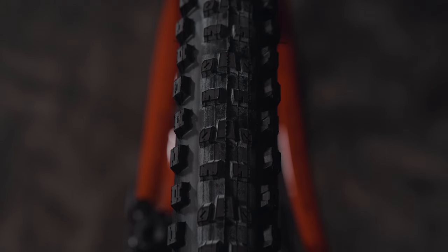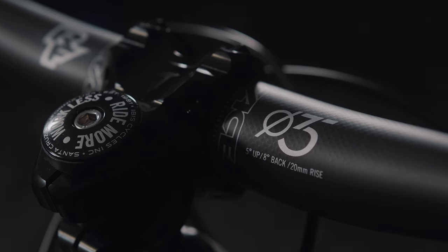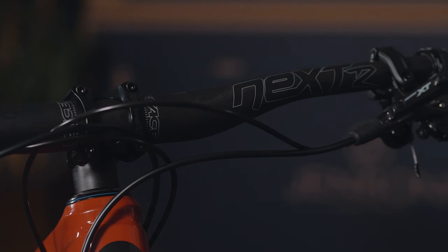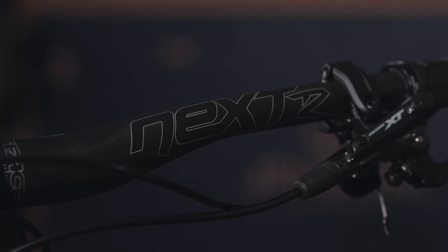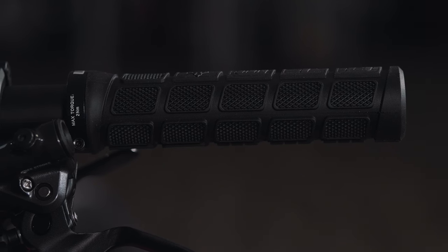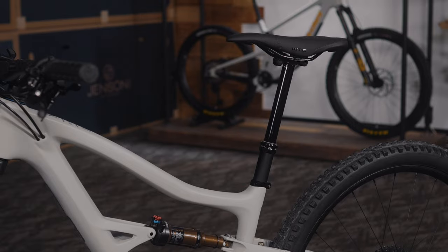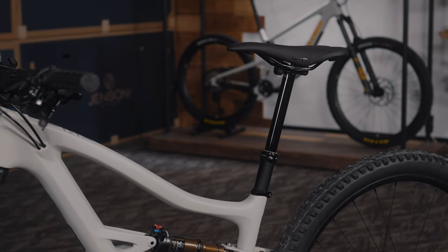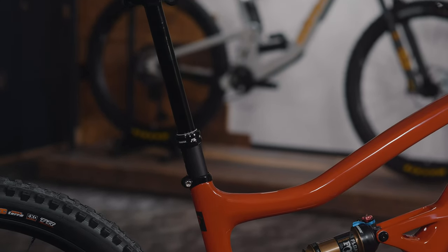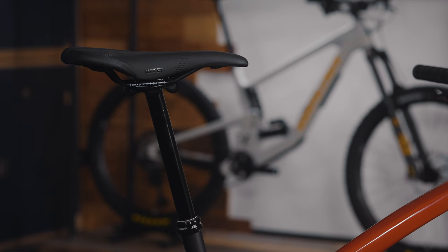Continuing with Race Face, we've got the Race Face Next-R Carbon 35 handlebars with a 20mm rise at 800mm wide — a perfect stock width with good rise for control, steering, and climbing power. On those bars you've got WTB Waffle grips, a solid all-around grip. To match your Fox suspension you get a Fox Transfer dropper post in 175 or 200 millimeters depending on frame size — very reliable. To finish it off, a WTB Silverado saddle: comfortable, lightweight, and around for years.